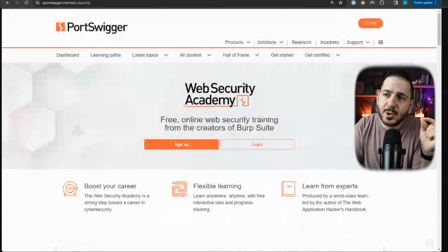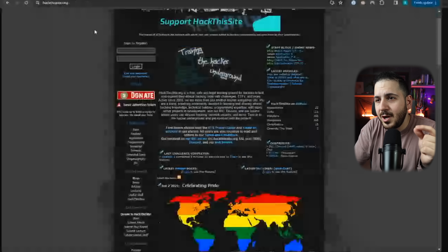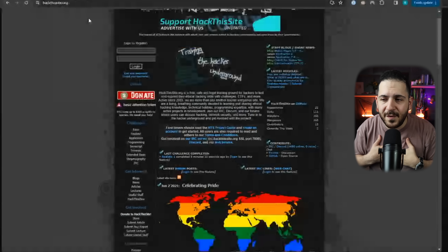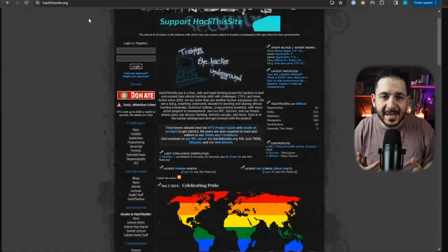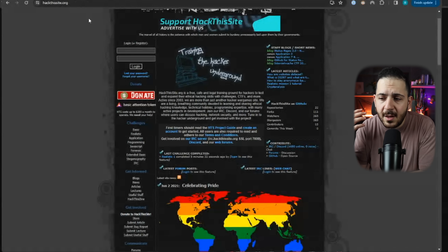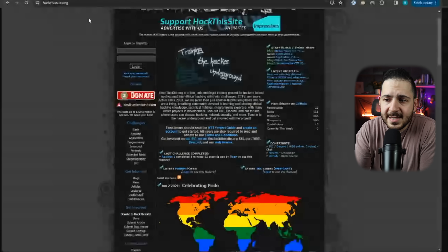HackTheSite.org is one of my personal favorites — it's dated, I used it 10 to 12 years ago to learn the basics, but looking back a lot of what I learned from their basics and realistic sections gave me fundamental knowledge I still use today. I really recommend going through all their basic and realistic challenges. Even if they sound too easy or not immediately useful, I promise you — fundamentally, it all makes sense.